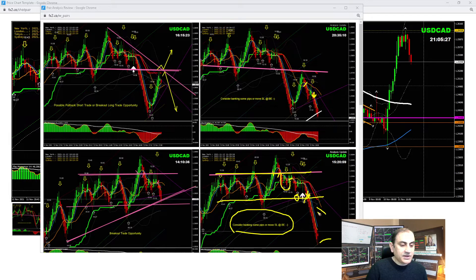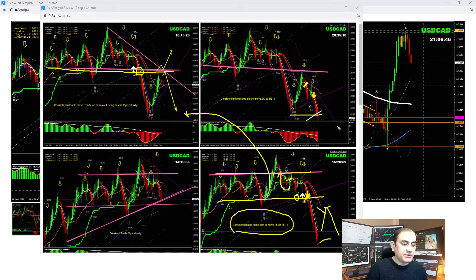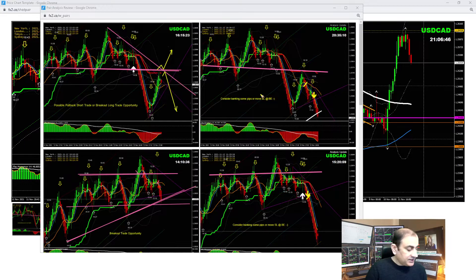Price hit the final target and I explained to my traders to bank some profit and look for another pullback. Once we banked profit, I looked for the next breakout. We looked for a retest of that level for another short trade, which price nicely did. As soon as price hit the previous low level and the 200 EMA on the intraday system, I explained to my traders it was time to enjoy the profit. We had beautiful trades on Dollar CAD.